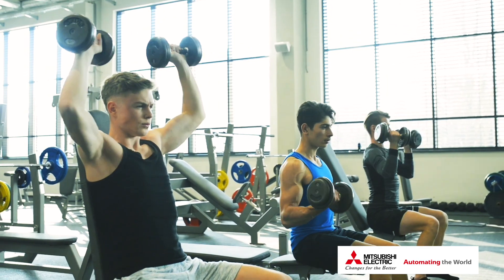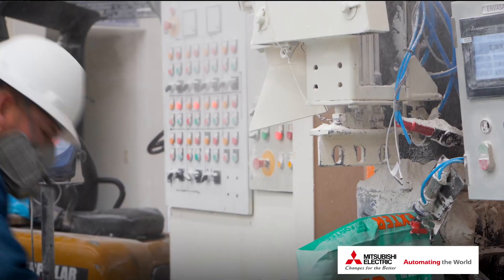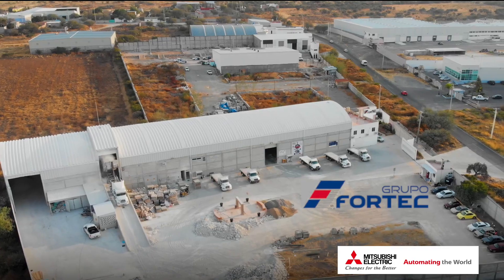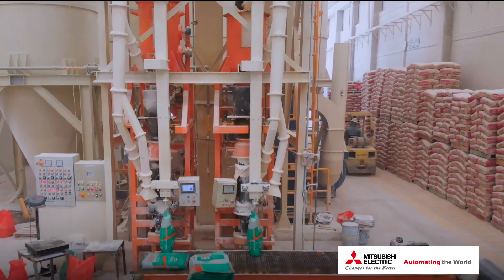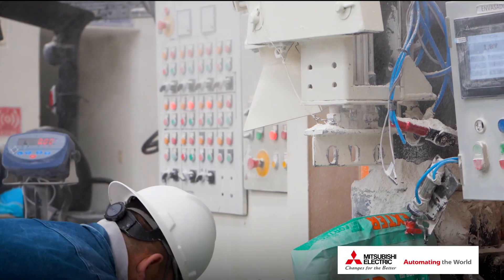Lifting weights repeatedly is terrific if you're training at the gym, but it's not always ideal on the manufacturing floor. In a previous production process, employees of Grupo Fortec, a manufacturer of stucco and tile adhesives, would constantly transfer 44 and 88-pound packages onto pallets by hand.